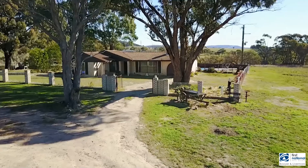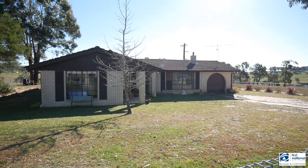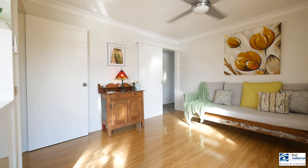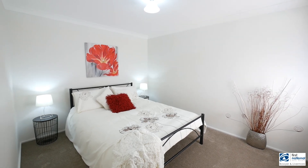Hi, Ian here from First National Bayer and Livermore with our standout new listing: 167 Back Cullen Road, Cullen Bullen. This 117 acre property features a family home, four bedrooms, two baths and garage, plus machinery shed and in-ground pool.